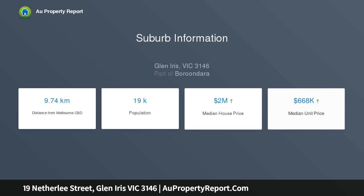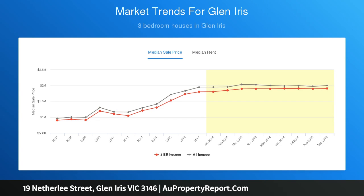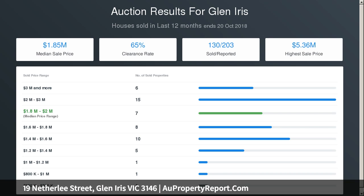A spacious study and formal dining room with open fireplace. The gourmet European kitchen boasting stone benches, a butler's pantry and casual dining area, and a light-filled living room with open fireplace open out to a landscaped north-facing private garden with solar-heated pool.